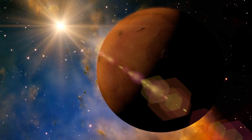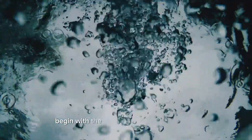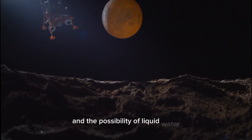Water on Mars: Unlocking the Red Planet's Secret. The search for water on Mars begins with early telescope observations, hinting at seasonal changes and the possibility of liquid water.